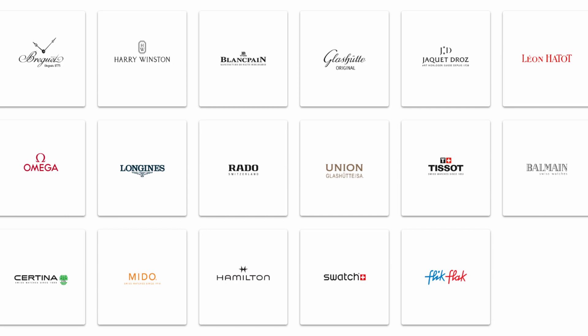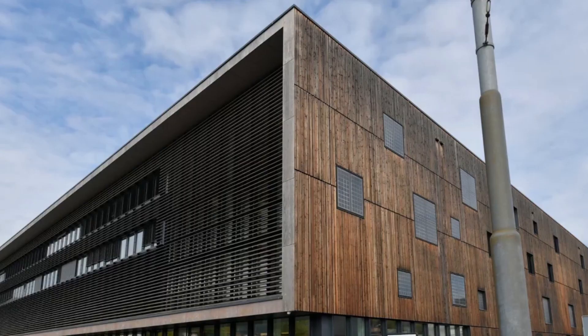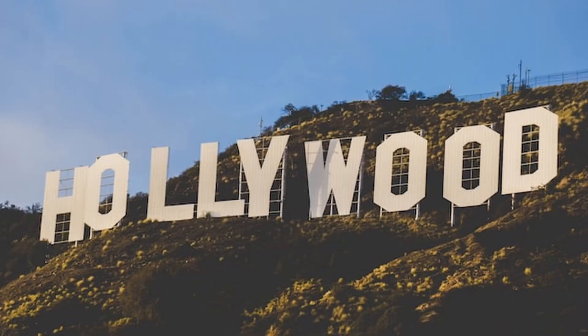In 1974, Hamilton was bought by the Swatch Group, formerly known as SSIH, but it continued to make quality watches from its American headquarters. However, in 2003, Hamilton moved to Biel, Switzerland, a town famous for watchmaking brands like Rolex and Omega. This move allowed Hamilton to earn the quality mark 'Swiss Made,' because their watches are now made in Switzerland. Even though it's technically Swiss, Hamilton still pays tribute to its American roots through its design, inspiration, and connection with Hollywood movies.